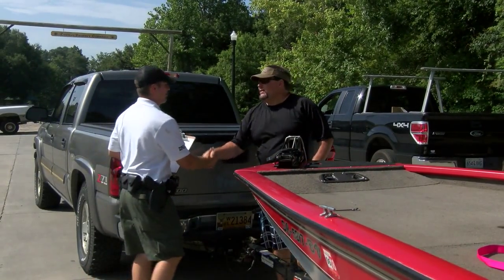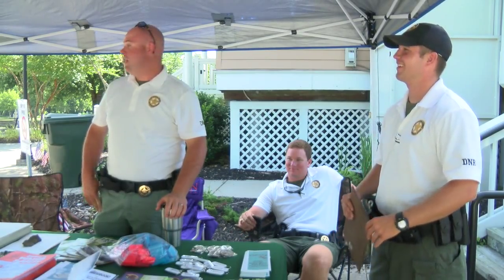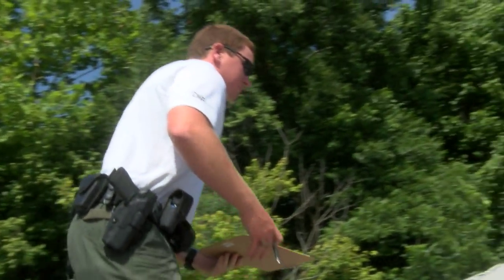Hey sir, how you doing today? Like a courtesy boat inspection? Yes sir. Sunday morning, three officers from the Department of Natural Resources gave courtesy boat inspections at Conway Marina Landing.